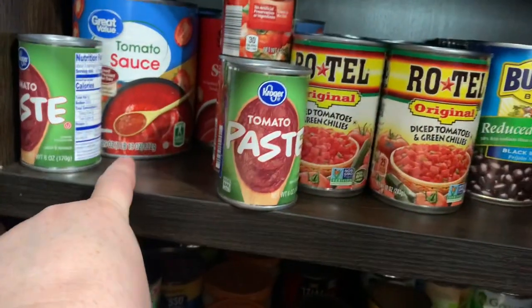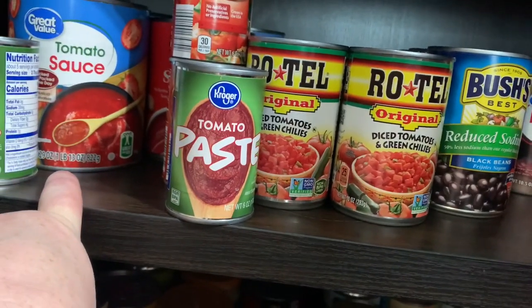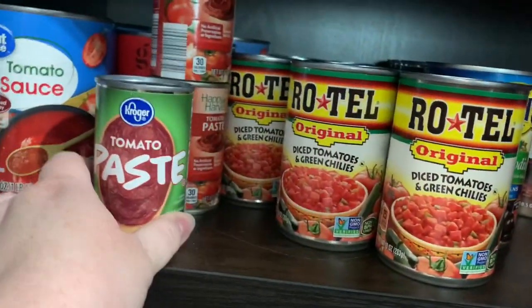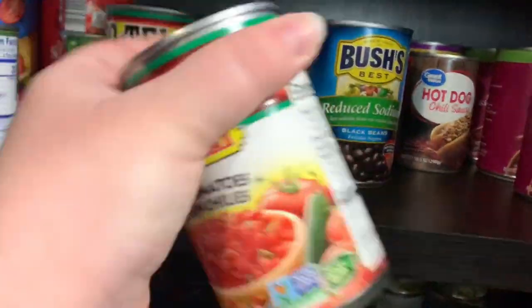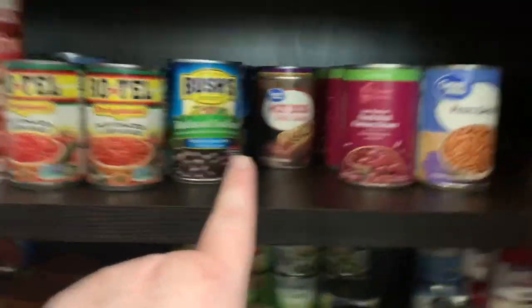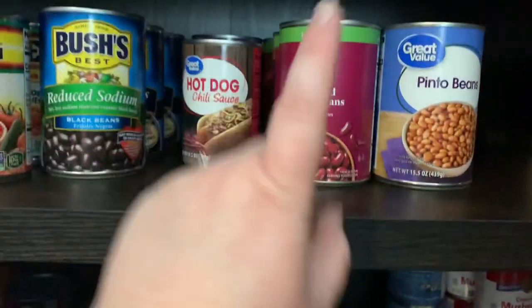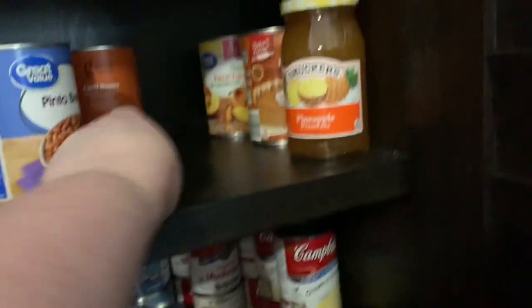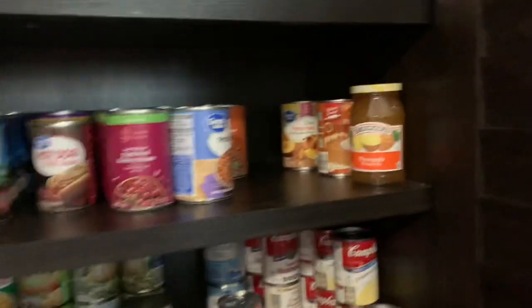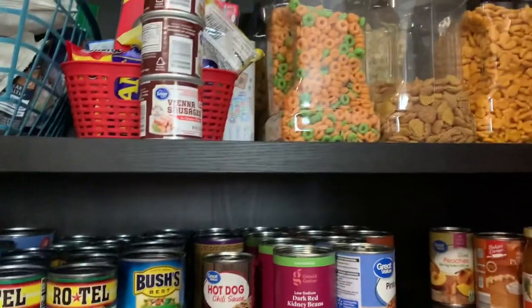Four cans of cream of mushroom soup and nine cans of cream of chicken soup — those will last a while; I'll probably wait until fall when they go on sale. Up here is kind of our tomato product section: three large cans of diced tomatoes, one 28-ounce can of tomato sauce, one 15-ounce can of tomato sauce, four jars of tomato paste, and about ten cans of Rotel. Then five cans of black beans, one hot dog chili sauce, one refried beans, four dark kidney beans, two pinto beans, two light red kidney beans, two chili beans — definitely need to restock those. One can of sliced peaches, one jar of pineapple preserves, and one can of pumpkin.